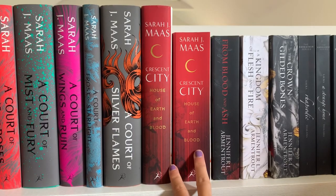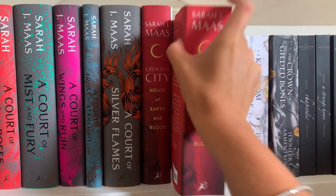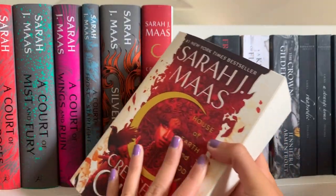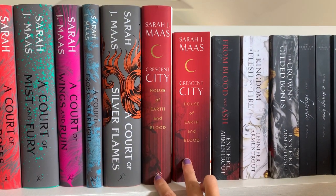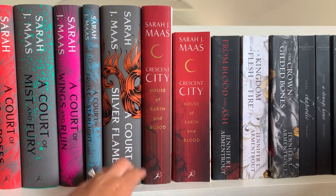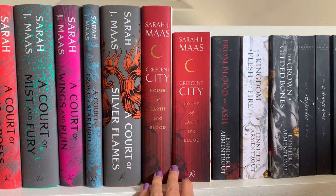I happen to have two sets of Crescent City as well, which is funny since I just said I don't usually do that. But I really liked how the paperback looked — and figured if a book is going to be this big I should have it in paperback because I won't enjoy reading it in hardcover. I actually haven't read them yet. I'm waiting for either the second or last book to come out because I know how Sarah J. Maas writes, and I'm not going to fall in love with a character if he's not going to be endgame.